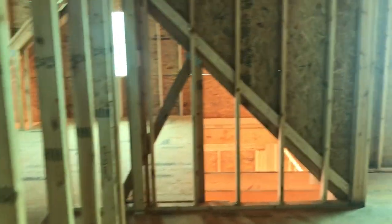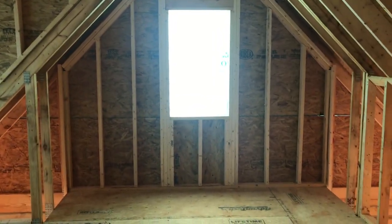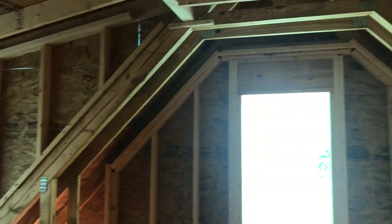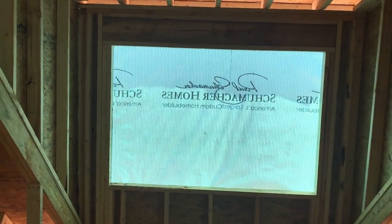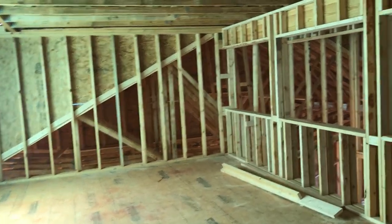My office space will be in the bonus room over the garage, so I'll have a little ceiling there with a dormer window looking out as well. I cannot show it off right now because of the wrap covering it.